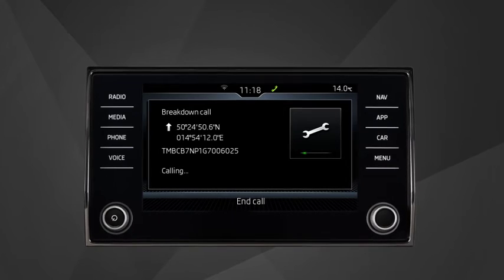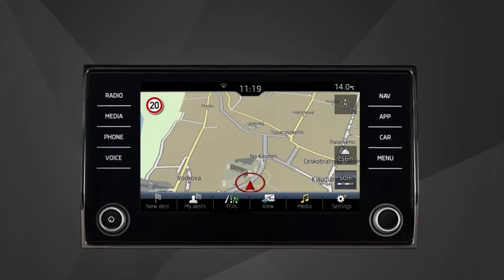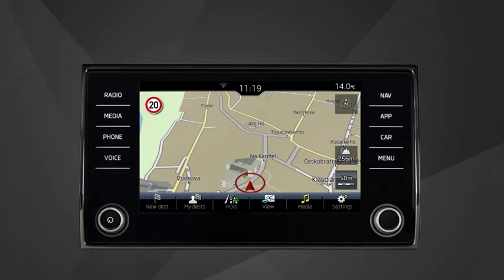Based on the data received, the operators will help identify the defect and order a towing service if necessary.